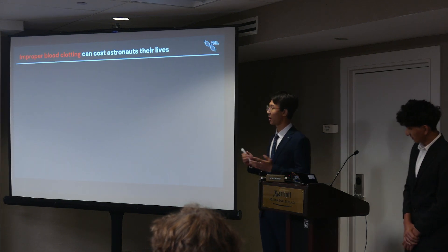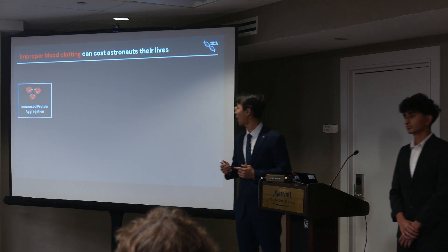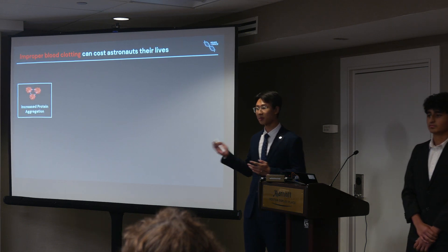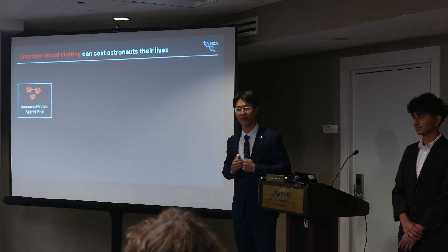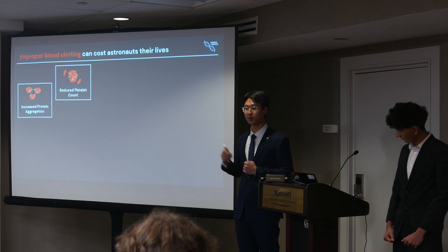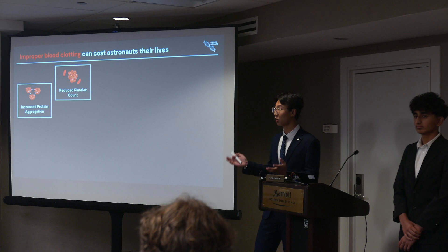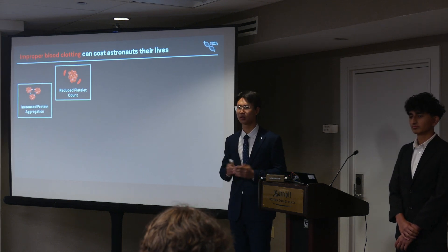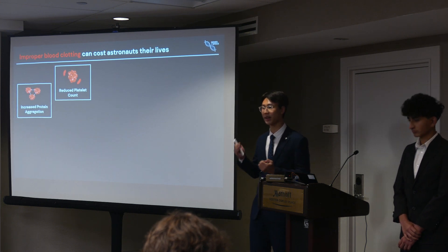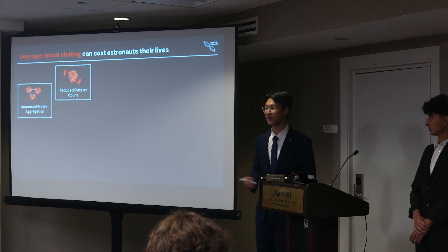So now the question is: what happens if you get a cut in space? In space, blood clotting is abnormal, and this can cause a severe threat to astronauts' lives. Some studies suggest that increased protein aggregation can increase the clot formation rate, while others point at reduced platelet counts contributing to clot breakdown and movement throughout the body. Regardless, these consequences are critical because when a blood clot travels to a vital organ like the brain, heart, or lungs, it can cause pulmonary embolisms, strokes, and even death.